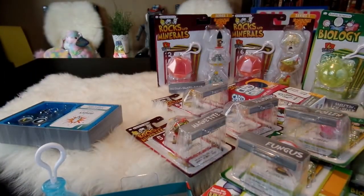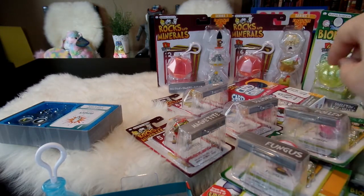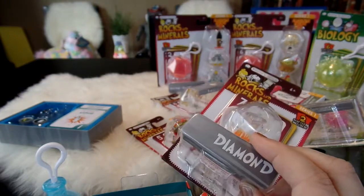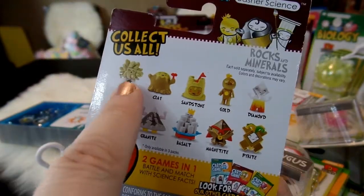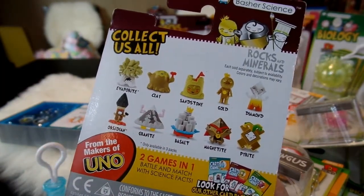Those are all the figures from the chemistry collection. Now we'll go ahead and take a look at all of the ones from the rocks and minerals collection. Here's one of the rocks and minerals packages — one of the single packs — and I also have two three-packs and a card pack. Here are all the ones you can collect in the rocks and minerals category. I'm going to go ahead and open up all of the rocks and minerals collection so we can see each of these figures up close.